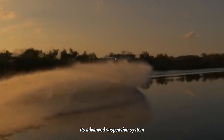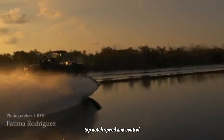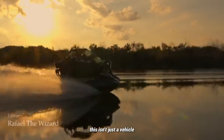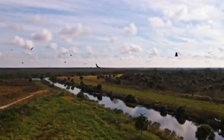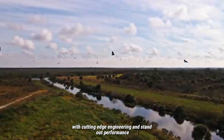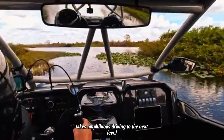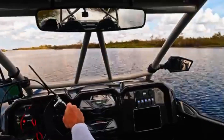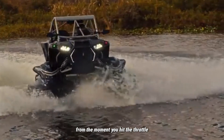Its advanced suspension system handles bumpy trails with ease, while the powerful engine delivers top-notch speed and control. This isn't just a vehicle — it's a thrilling experience on wheels and waves. With cutting-edge engineering and standout performance, the Shadow 6 Typhoon takes amphibious driving to the next level. It's rugged, sleek, and built to impress from the moment you hit the throttle.